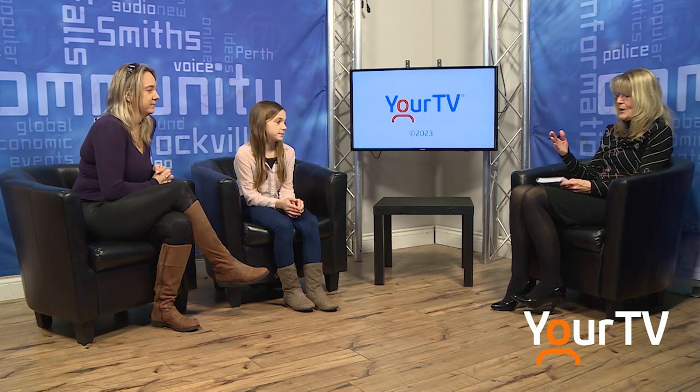This is FYI on your TV brought to you by Hometown News. I'm Kathy Botham. I have got a very special guest with me today, Sophia McGarvey. How old are you? I'm 11. You're 11 years old and you brought your mom with you. This is Kathleen Nowicka. Thank you very much for joining us.